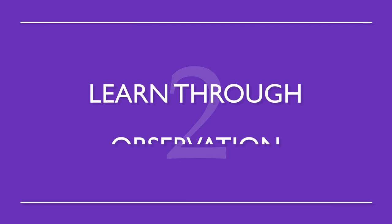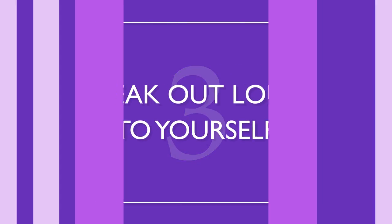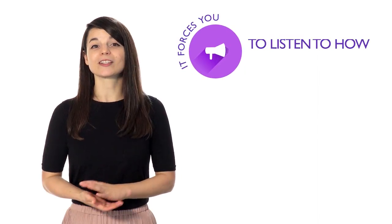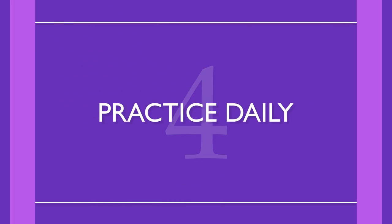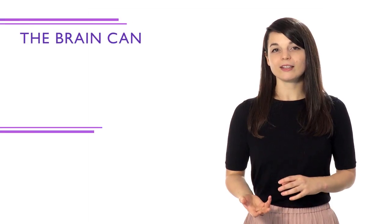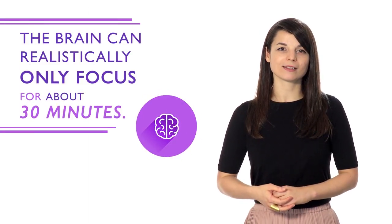Number two: learn through observation. This is how we all learned our native languages as kids. Words will develop their own meanings that relate better to your target language rather than meanings that are translated directly. Number three: speak out loud to yourself. Even if you're a little embarrassed, it forces you to listen to how you speak and makes it easier to spot simple grammar mistakes. Number four: practice daily. If you practice for only one day, you won't retain the information. The brain can realistically only focus for about 30 minutes, so studying a little every day allows you to absorb better.